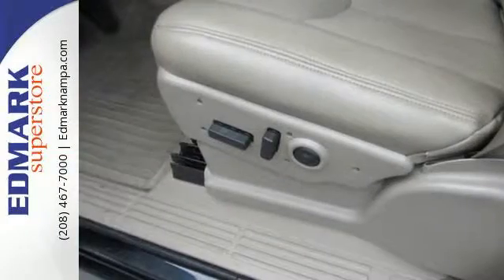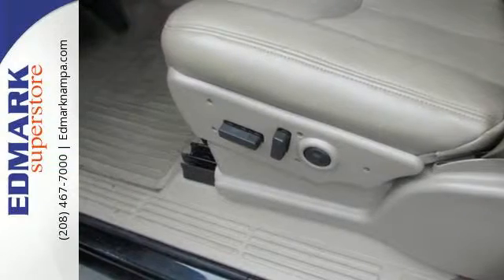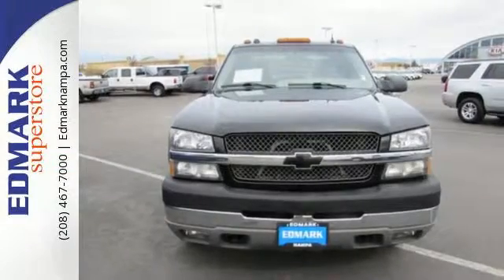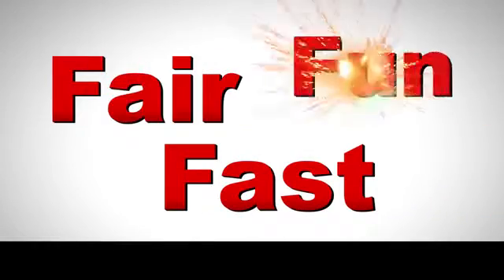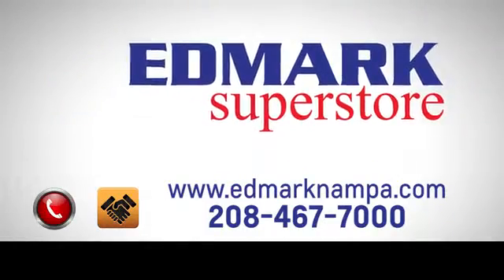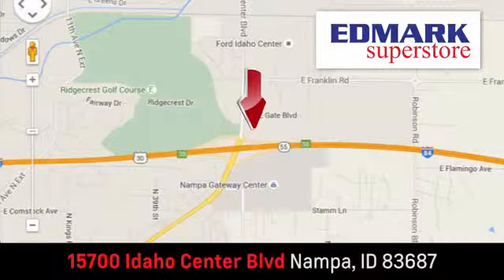Combining the proven toughness of Chevrolet heavy-duty truck engineering with massive capability, this one-ton truck is an outstanding value. Fast, fair and fun. Give us a call or stop by — we're conveniently located in the Idaho Center Auto Mall.